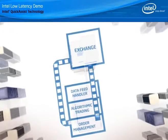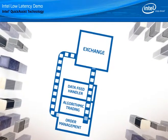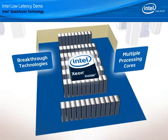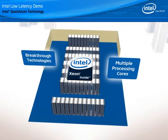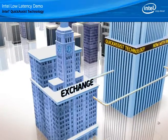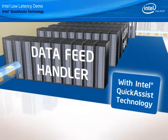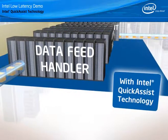This optimized low latency trading model starts by deploying high performance Intel-based servers throughout the critical areas of the model. Multiple processing cores and other breakthrough technologies combine to create a low latency platform that provides the scalable performance, data transfer optimizations, and reliability required to make advantageous trades. Early at the market prices stage of the trade cycle, exchanges feed compressed real-time data to the data feed handler, where servers equipped with Intel Quick Assist Technology are able to rapidly decompress the data and perform analytics on the fly.